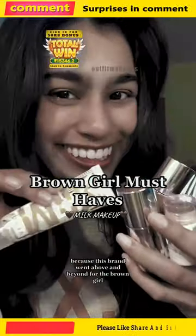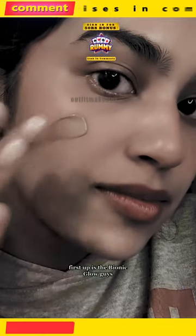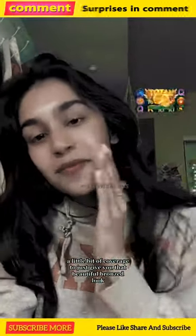Brown girl must-have Milk Makeup edition, because this brand went above and beyond for the brown girl. First up is the Bionic Glow — this stuff is such a good glow. Look at how it seamlessly blends into the skin and gives a little bit of coverage to just give you that beautiful bronzed look. I love it so much and I've been wearing it every day.